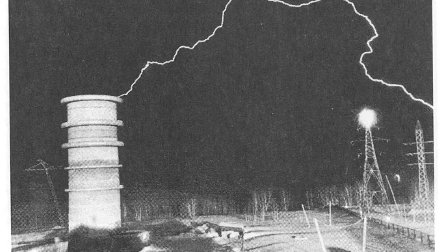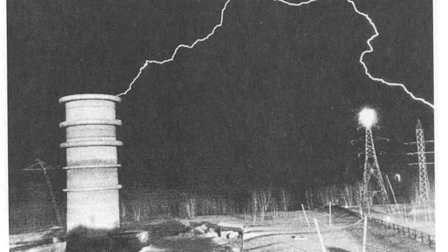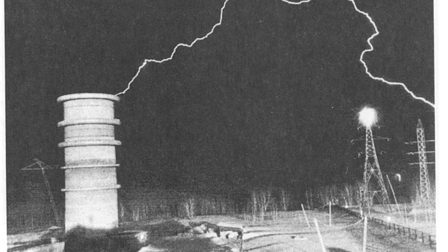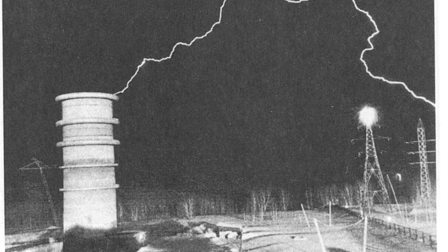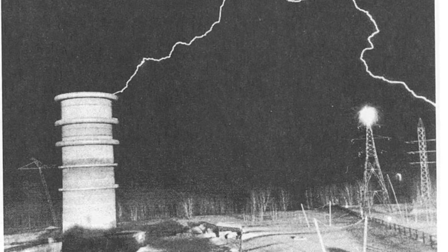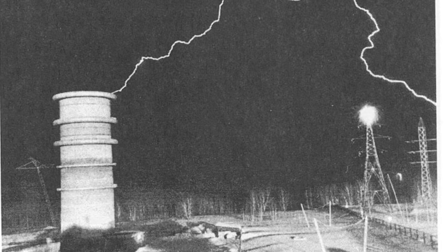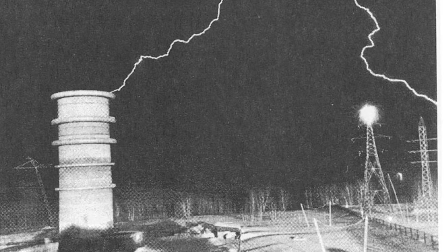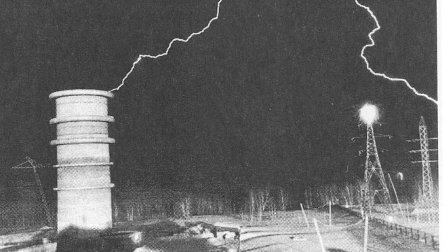Sometimes these errant bolts hit the top of street lamps in the adjacent parking lot. At this facility, sparks up to 200 meters long have been created using a comparatively low potential of 5.2 megavolts. In order to gain a feel for scale, the cylindrical building is 28 meters, or 90 feet high, and it houses a 28-stage Marx Generator that's capable of generating positive or negative output pulses of up to 7 million volts.